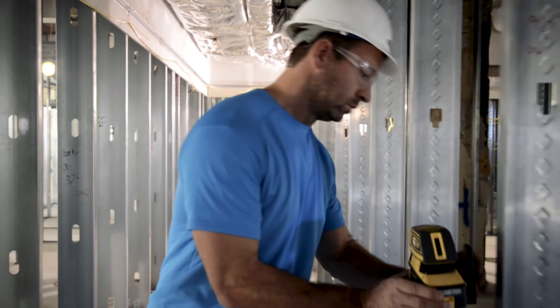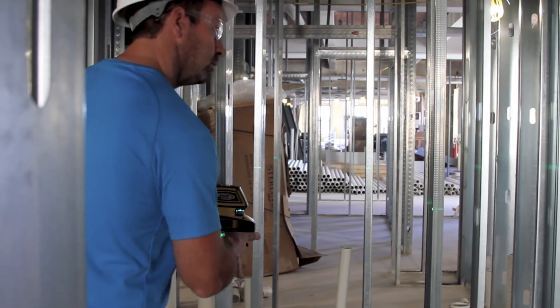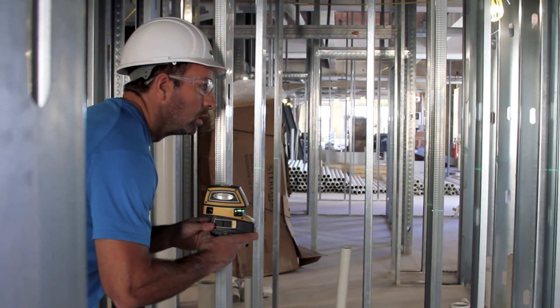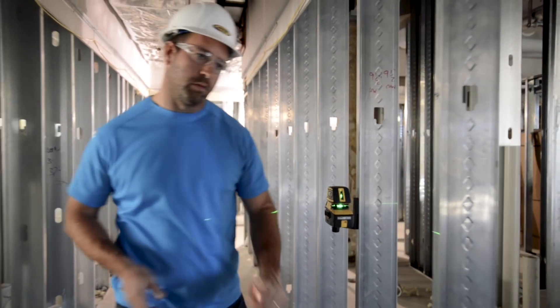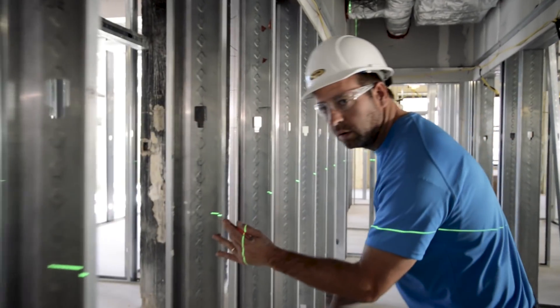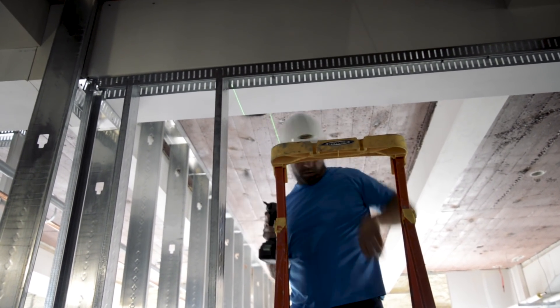The LP52G, now with super bright green lasers, is the tool for all trades. It eliminates the need for a contractor to purchase two tools by combining a five beam laser pointer with a horizontal and vertical cross-line laser into one product.